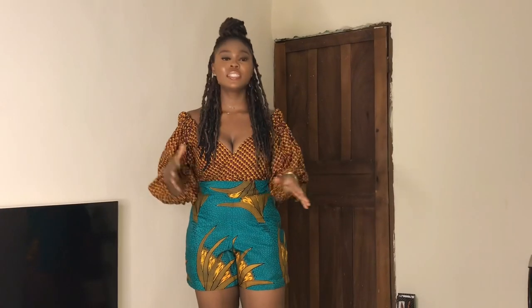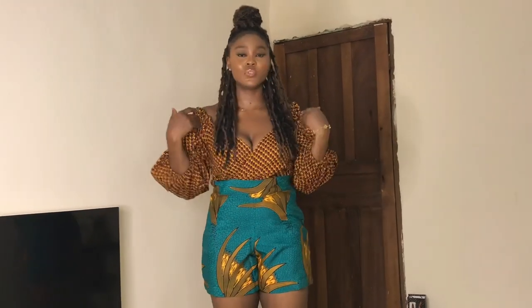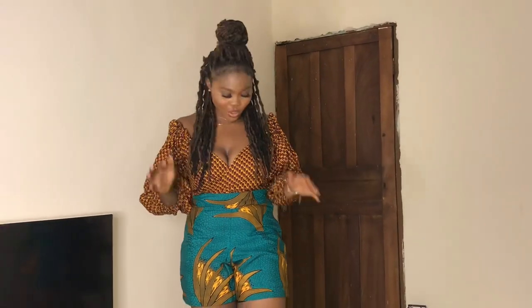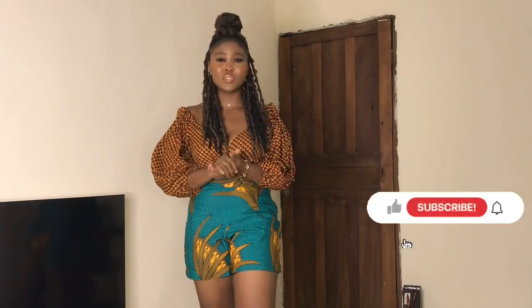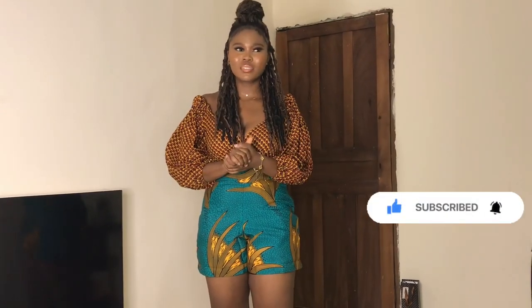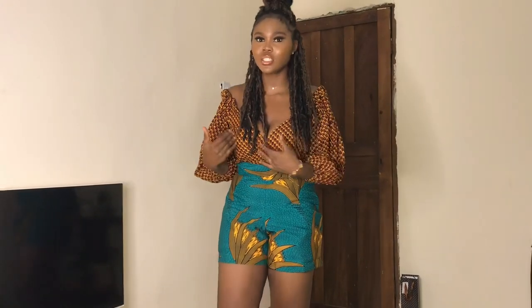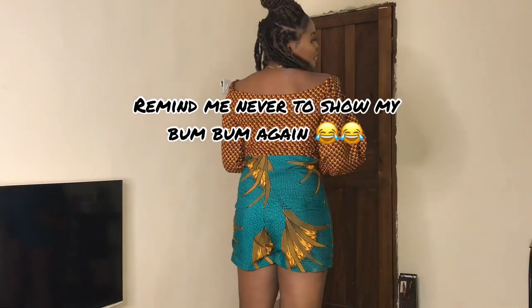So guys, the second outfit I am going to be putting on today is this. This is another piece from her brand — it's a short, and the top is from the first outfit. You can actually wear this for a casual stroll with your girls, or a girls' night out, or just a chill with your girls. You can wear this because it is simple and classy at the same time.